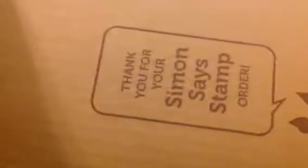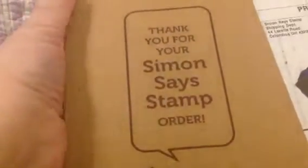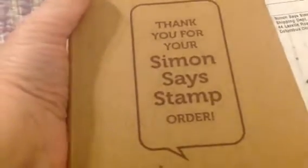Hey, how is everyone? Ginger Gargoyle here with another haul video. See the pretty purple background? I know this is kind of muffed up today. I'm going to be back home now. This is from Simon Says Stamp, and I signed up for the monthly kit. So we'll be getting one of these every month now.